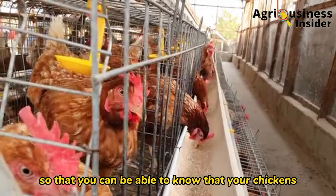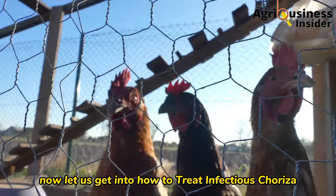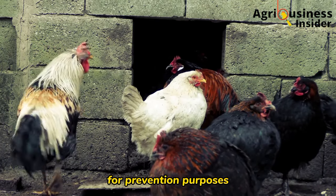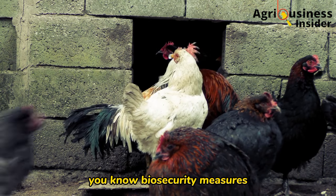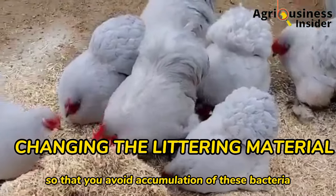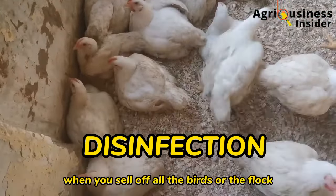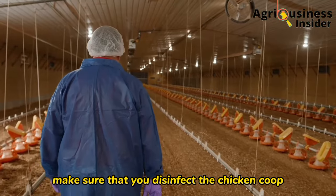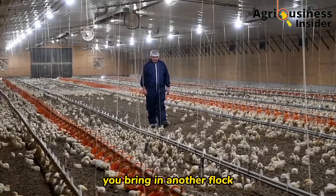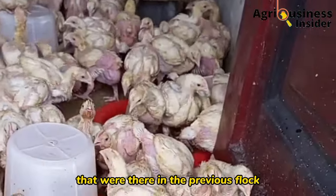Now that I've given you the signs to look out for, let's get into how to treat infectious coryza organically. Before we discuss the organic treat, for prevention purposes please carry out normal biosecurity measures — maintain hygiene in your farm, change the litter to avoid accumulation of bacteria. Also disinfect the chicken coop when you sell off all the birds and leave it for three weeks before bringing in another flock, to eliminate all pathogens from the previous flock.